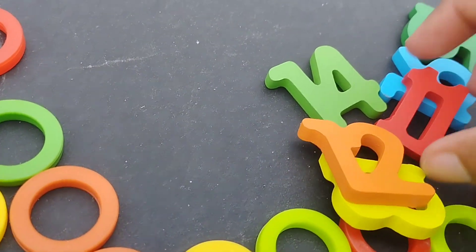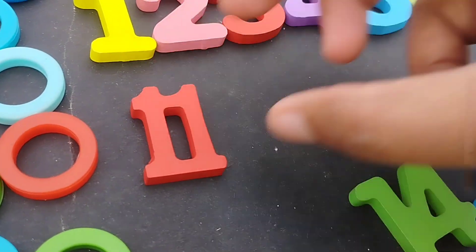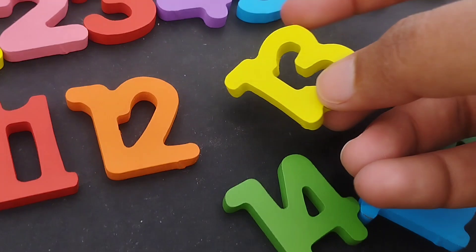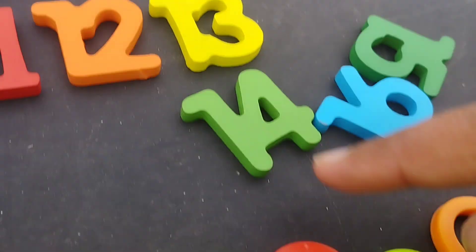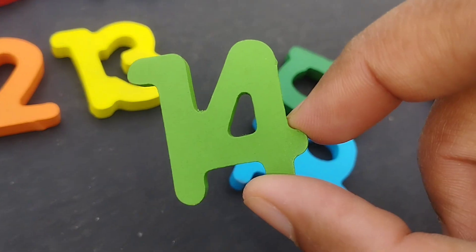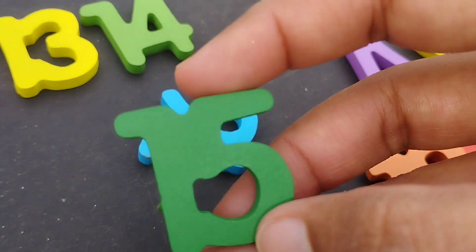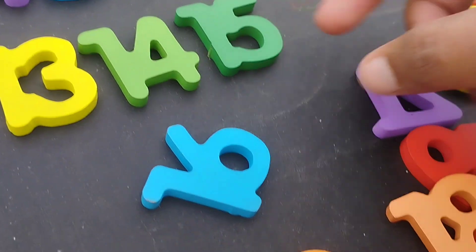The next number is number eleven. Number twelve. Number thirteen. The next number is number fourteen. Number fourteen. Fifteen. Number fifteen.